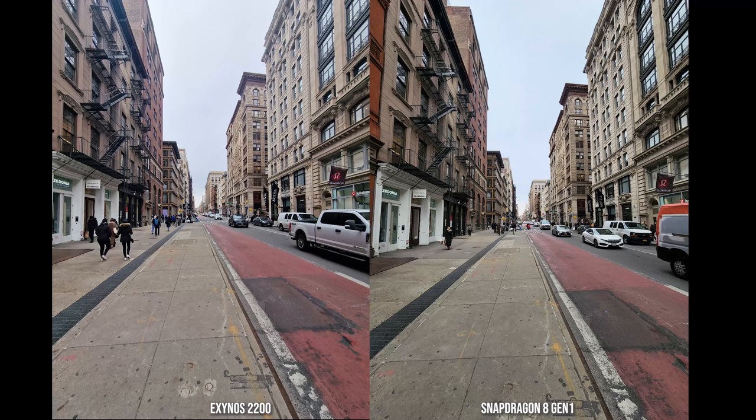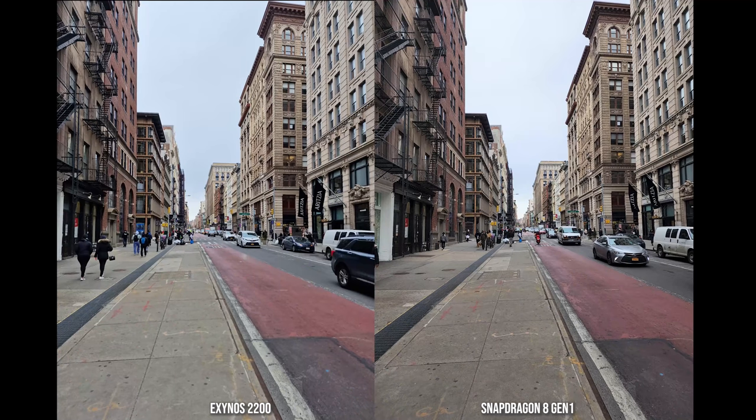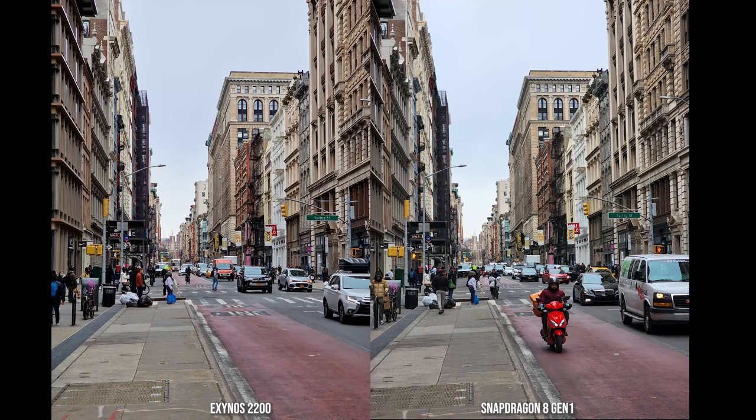This was an overcast day and the sky didn't reveal much. Moving to the standard wide shot, the colors look similar as well — the road, the buildings — those colors match pretty well. Color representation is similar for both the Exynos on the left and the Snapdragon on the right. Moving over to the 3x zoom, the colors look similar as well, matching in terms of the buildings as you move in closer with this 3x shot.